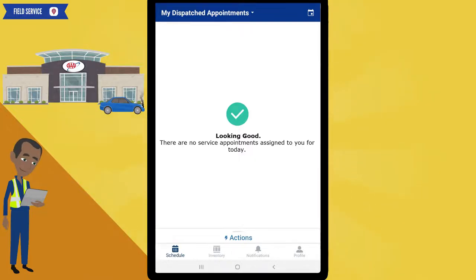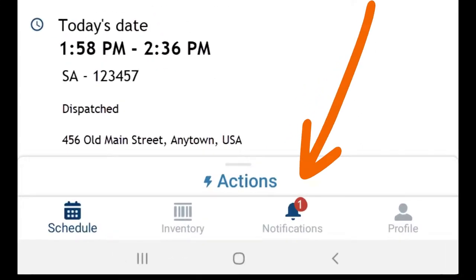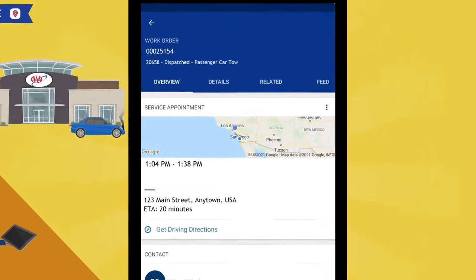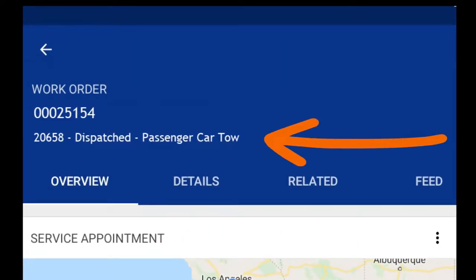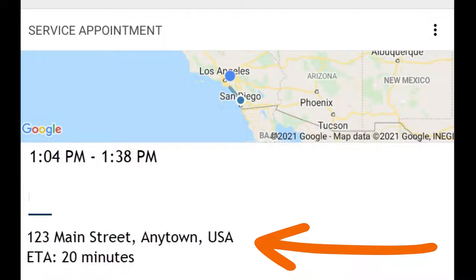Let's get ready for our tow call. Notice, the bell is indicating that you have a notification. Anytime you have a new service appointment, you will see the notification here. For tow calls, you will see two service appointments. The first one is the breakdown appointment, and the second one is for the location where you will be towing the vehicle to. To get started, click on the first service appointment. The call is currently in dispatch status and it is a passenger car tow. Field Service has calculated that you are expected to be to our member by 1:04 PM, and that it should take you 20 minutes to get from your current location to our member's breakdown location.